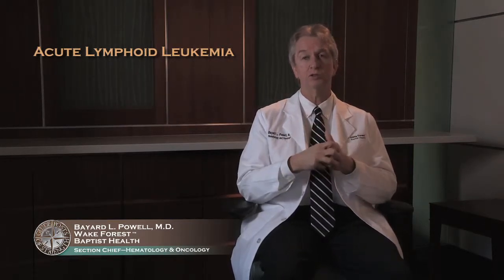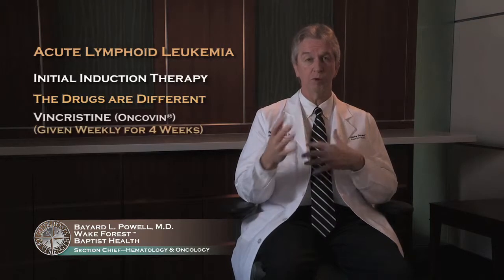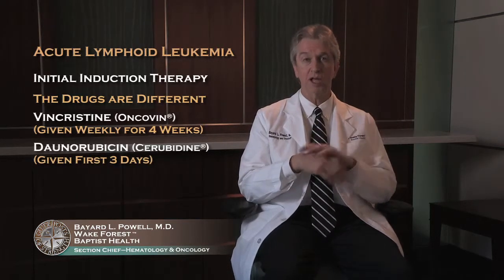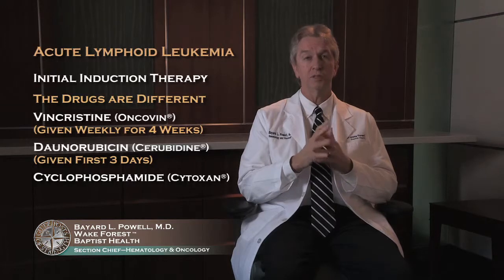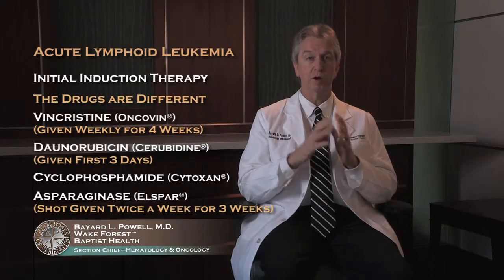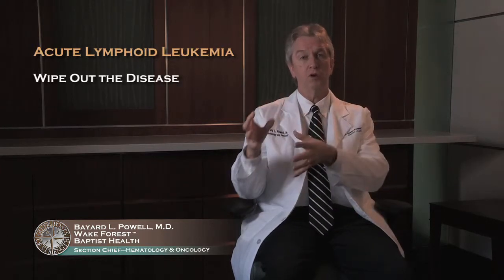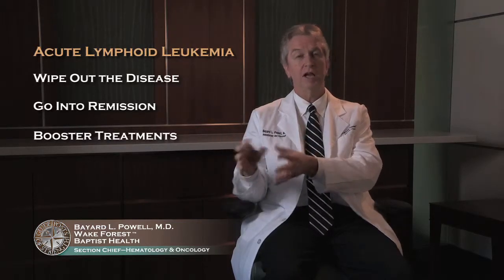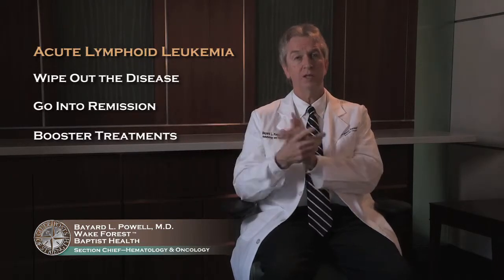The other thing I want to mention very briefly about the initial induction therapy is that the drugs are different. Vincristine is given weekly for usually four weeks. Daunorubicin — the anthracycline — or idarubicin is given the first three days similar to AML, but there is no cytarabine. Instead, we may or may not use cyclophosphamide, and there's a drug called asparaginase, which is a shot you get twice a week for about three weeks. The consolidation treatments are also very different from AML, but the concept of wiping out the disease, going into remission, and doing booster treatments is very much the same — the differences being the treatment into the spinal fluid and the maintenance treatment at the end to try to maintain those remissions.